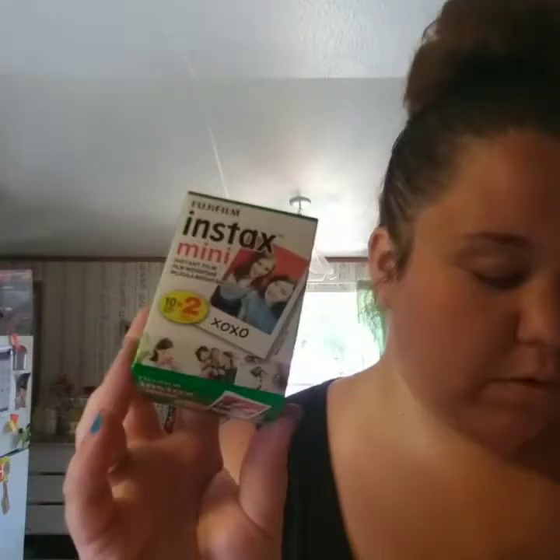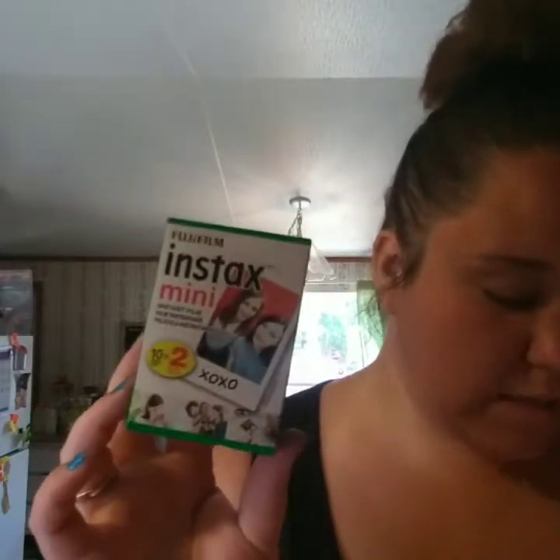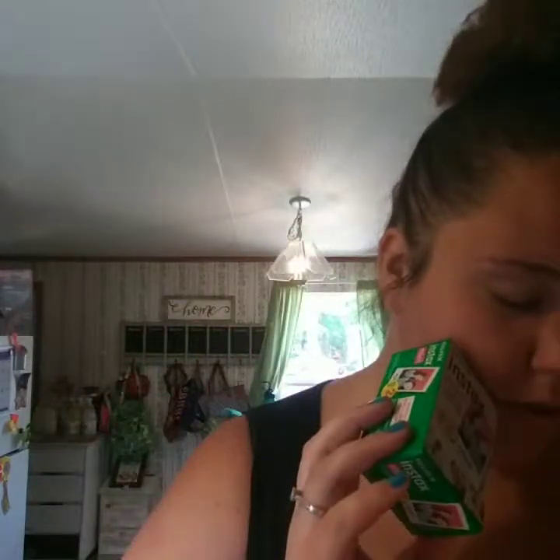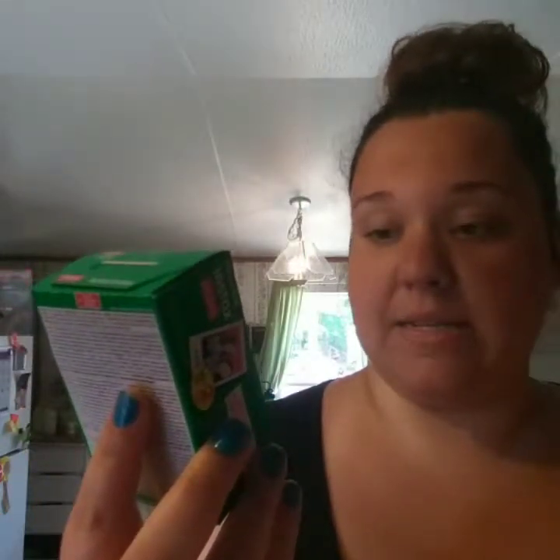I also picked up this Instax film for polaroid cameras. I've got one and I needed more film. It was pretty pricey — $13.38 for this little bitty pack. I think it comes with 20 shots because it says 10 sheets times 2. I'm gonna give that a try and make sure it works.